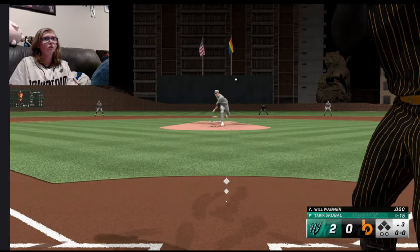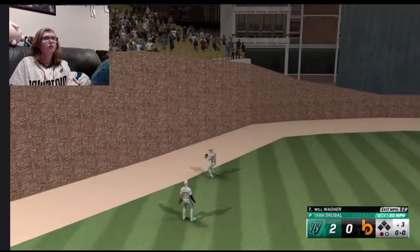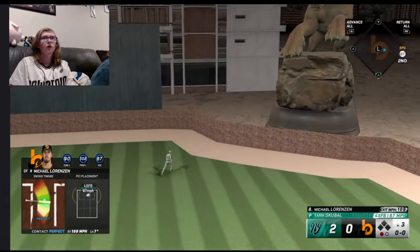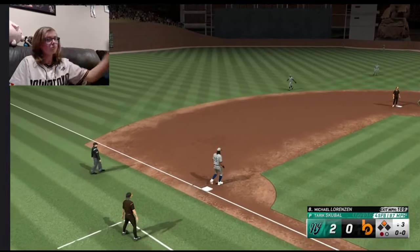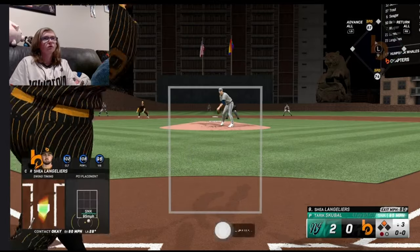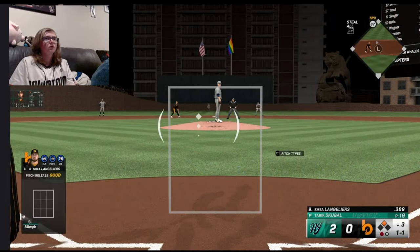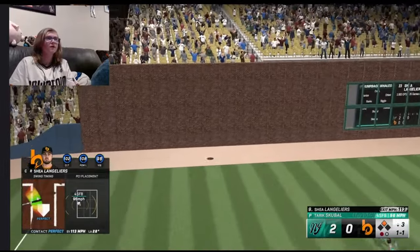Here's Will Wagner leading off — son of should-be Hall of Famer Billy Wagner. And that is a slide into the gap. Stanton could have made that play from left. Here's Lorenzen, and that ball is driven into the gap. Lorenzen's got speed, he's going for second, he's going to be there in time with a double. Now Shea Landolier's supercharged catcher in the dish. We went with Shea catching today — and that is the right decision. Shot to left field and gone.